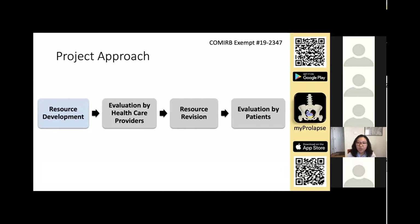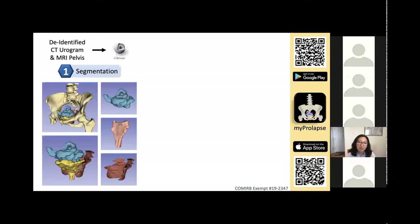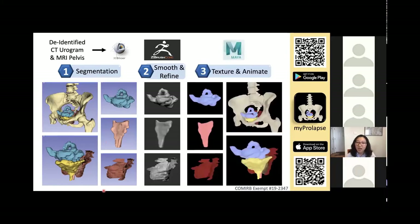We first started with resource development. We obtained a de-identified CT urogram and MRI pelvis of a female diagnosed with enterocele post-hysterectomy, approved by the Colorado Multiple Institutional Review Board. Then we segmented the models with 3D Slicer — you can see the bony structures and a close-up of the pelvic viscera, as well as isolated views of the small intestine, the vagina, and the pelvic floor muscles. The models were then smoothed and refined in ZBrush Core, and afterwards the smooth models were textured and animated in Maya.